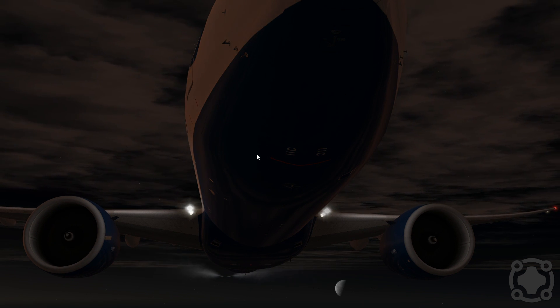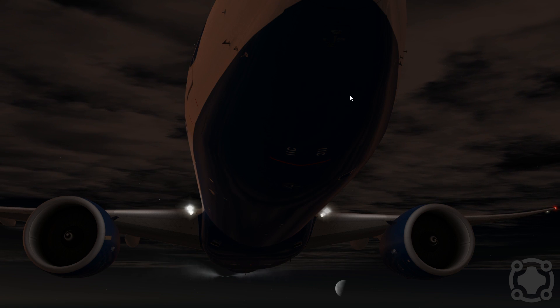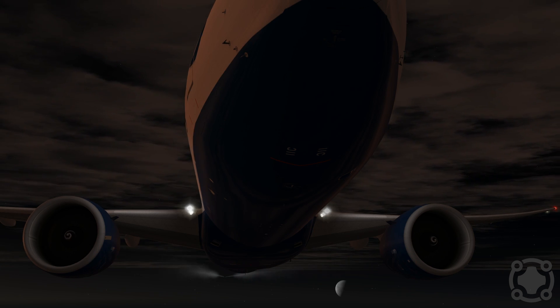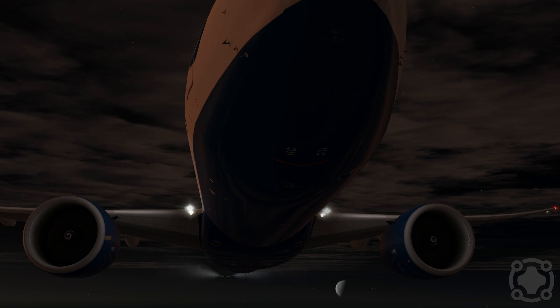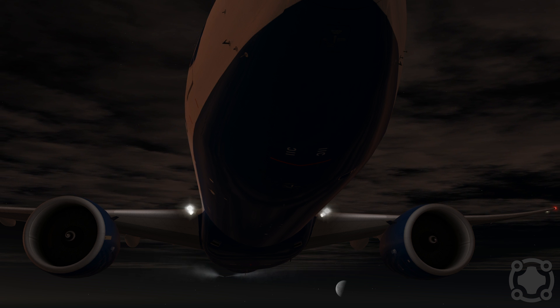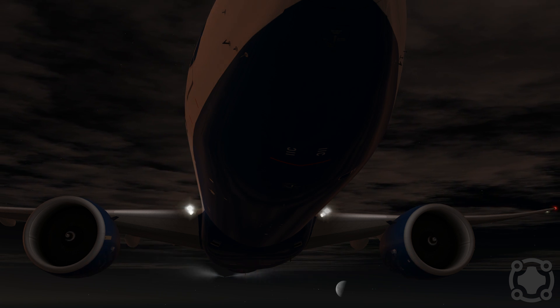There is one more light I won't exactly be able to show you, which is right here in the nose. When the gear is down, there is a light in there called the taxi light. This taxi light is used while taxiing and driving around the airport. It illuminates the tarmac in front of it, which is a great light to have if you're maneuvering in a dark scene.